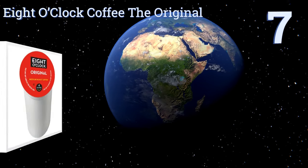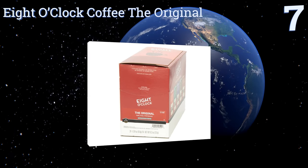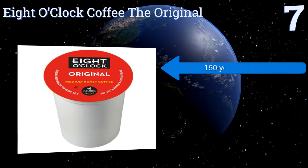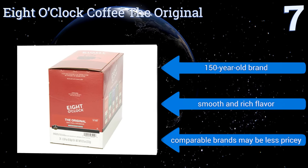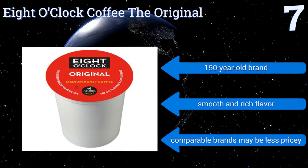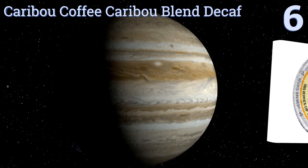At number seven, never bitter, Eight O'Clock Coffee The Original is a strong offering from a so-called grocery store brand — one chosen by even gourmet coffee lovers. You can expect a bright arabica that satisfies morning, noon, and night when you select this medium roast. It comes from a 150-year-old brand and has a smooth and rich flavor, but comparable brands may be less pricey.